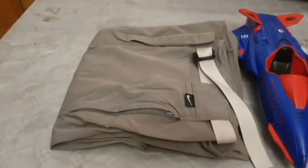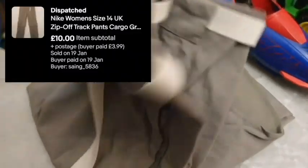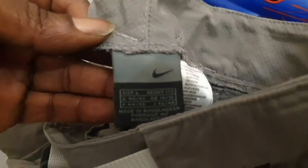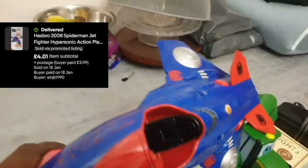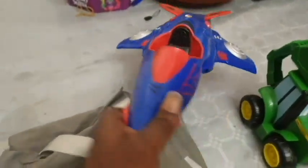We have a Nike tracksuit bottom that sold for £12. This is a vintage early 2000s Nike toy — I sell toys in the clothing category — and this is a Spider-Man spaceship vehicle, and that's gone as well today.